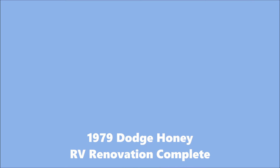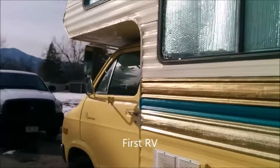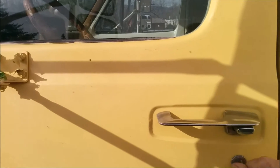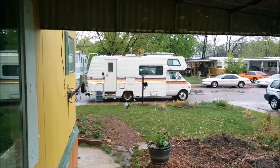After a lot of work and six months later, she was finally done. Faith and I were finally ready to hit the open road. Let's see what she looked like when I finally got to that point.